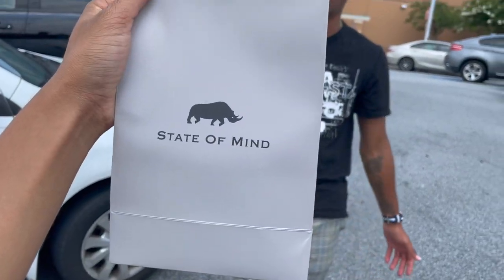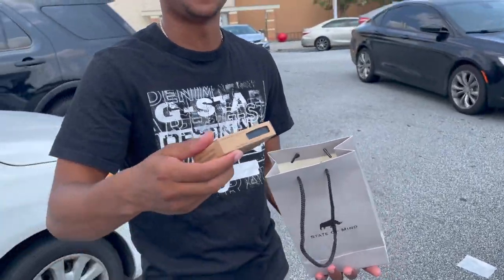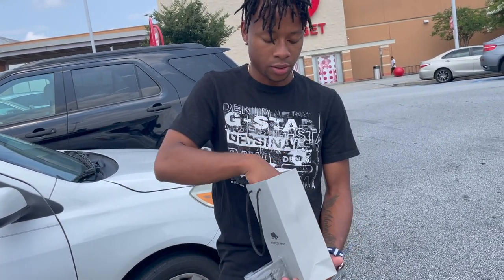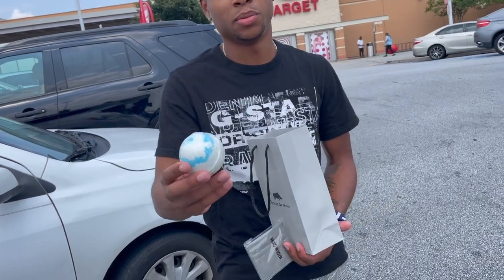We met a lifestyle brand from New York called State of Mind, just going around trying to get more support for their brand. They're featuring their all-natural soap — their black soap — and they also have CBD-infused bath bombs.